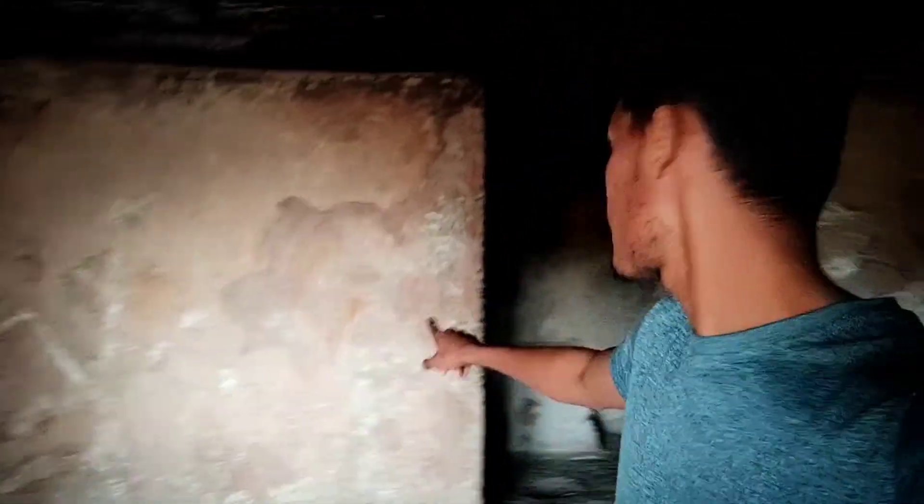Guys, there are two rooms in this whole hall — one room here and one room here. For both rooms to sleep, there is a flat place, and I will show you how.